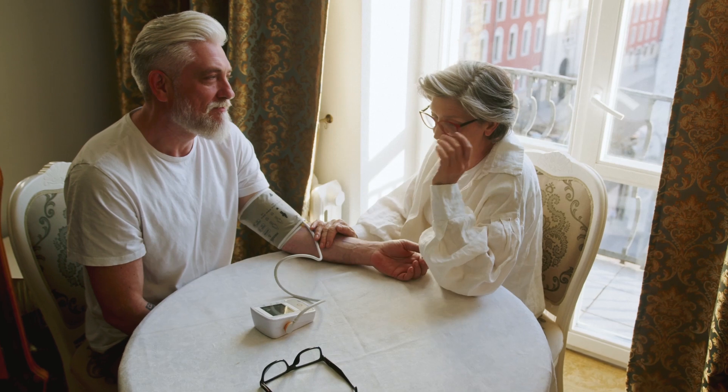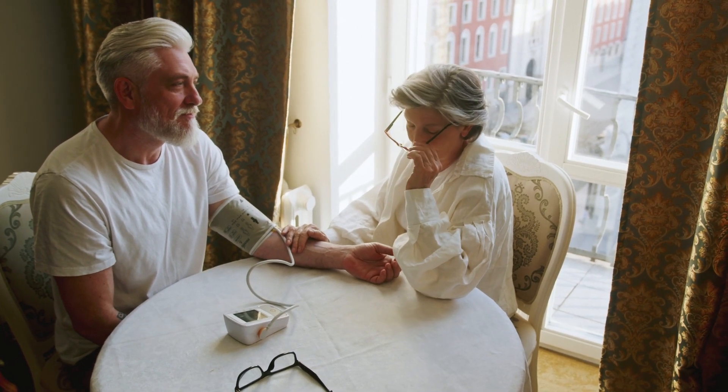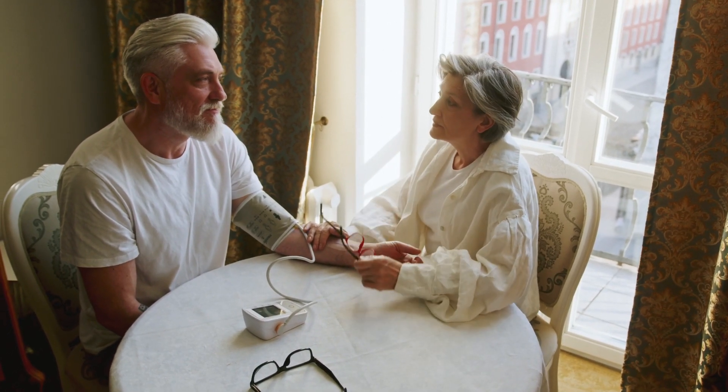Today we're going to talk about lowering blood pressure utilizing alternate nostril breathing. February is the month in the United States where the American Heart Association tries to increase awareness about heart disease. Heart disease is a big interest of mine because it basically has killed everyone in my family.